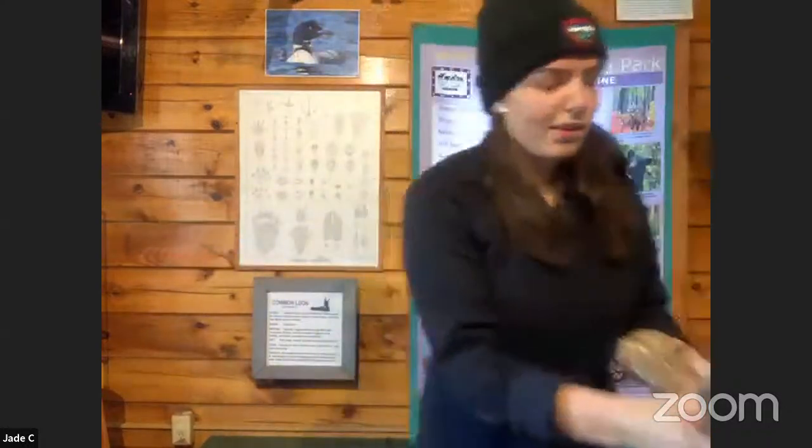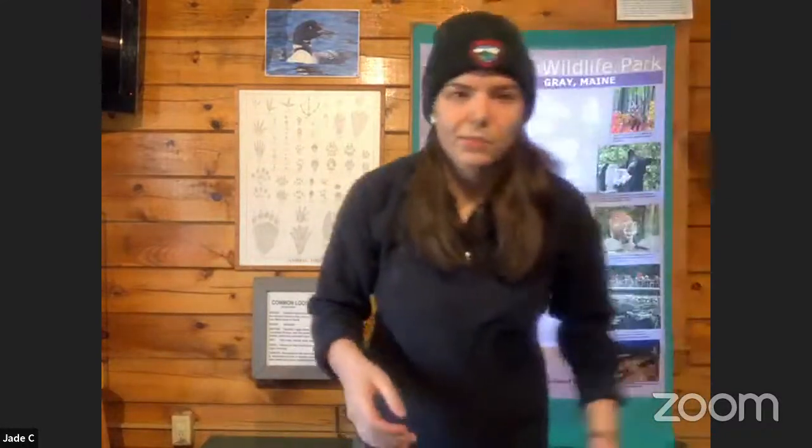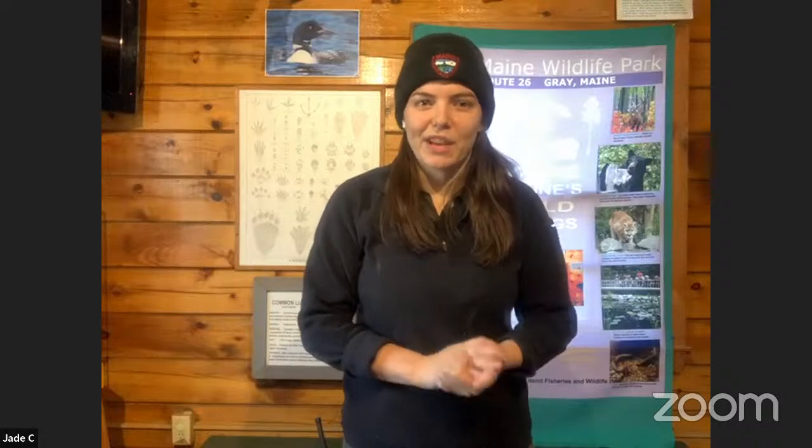They lose these antlers in the winter — they shed them when there are fewer resources, so they don't have to carry them all year. They just carry them around when they're trying to find a mate.